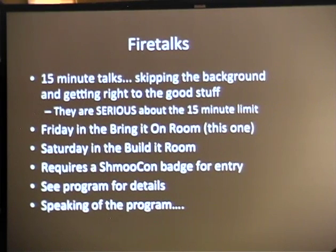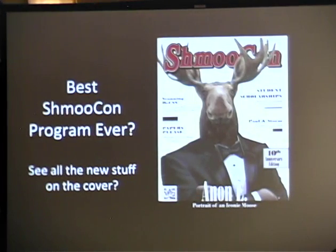Fire Talks is basically an after-hours rapid-fire 15-minute presentation of lots of cool topics. Fire Talks has a separate CFP — the only requirement is that you're a ShmooCon attendee. They have a great lineup this year. It'll be Friday tonight in this room after the keynote, and then Saturday it'll be in the Build It room.